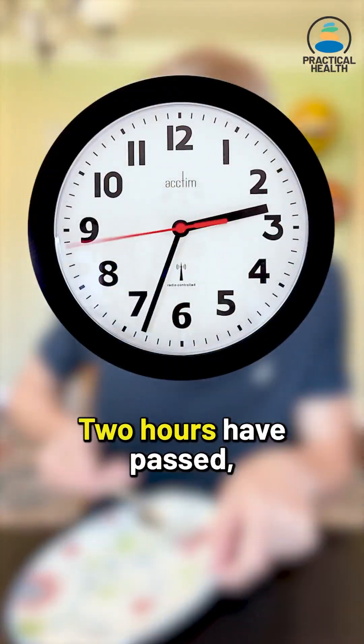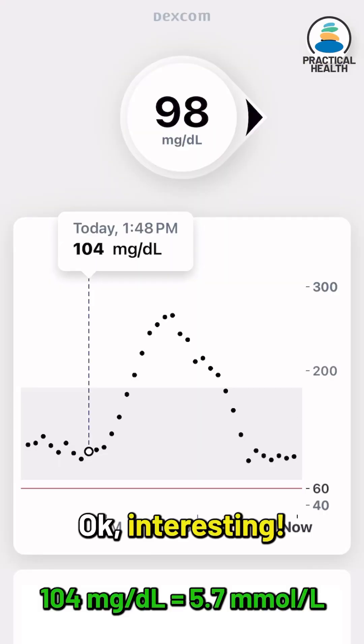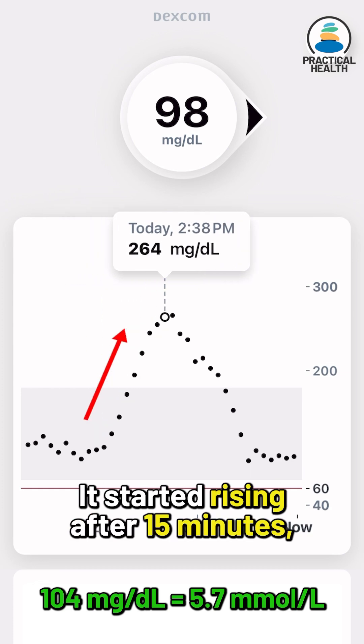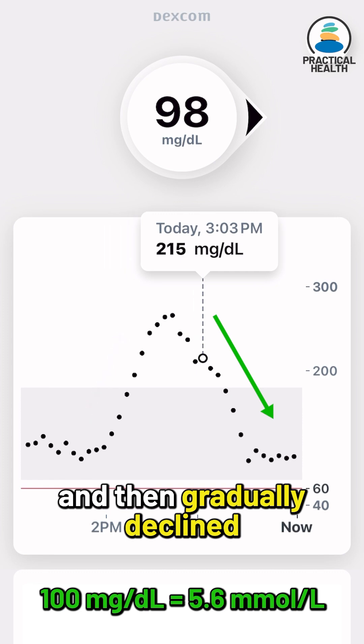2 hours have passed, let's check the results. My initial blood sugar was 104, it started rising after 15 minutes, peaked at 266 after another 40 minutes, and then gradually declined to about 100.